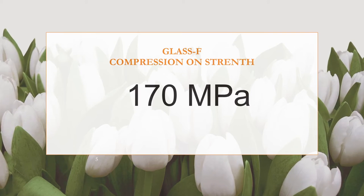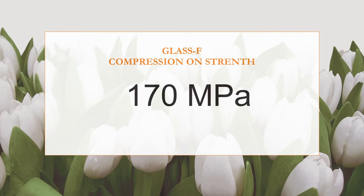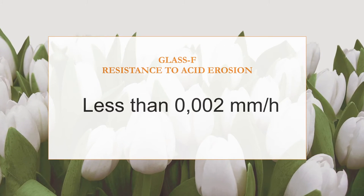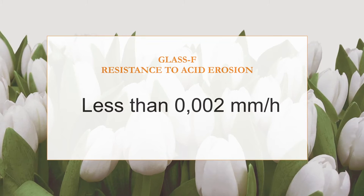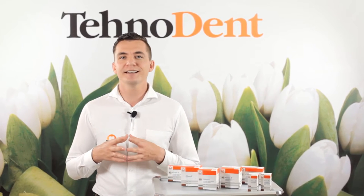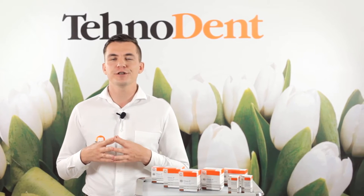Compressive strength of polyacrylene equals 170 MPa, which is 30% higher than the requirement of Russian standards. Resistance to acid erosion is 25 times better than Russian standards requirements. Polyacrylic acid binds to calcium dentine and provides chemical adhesion and tight marginal adaptation of cement to the hard tooth tissues.